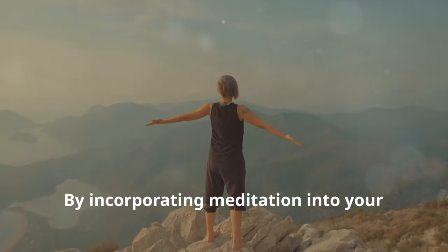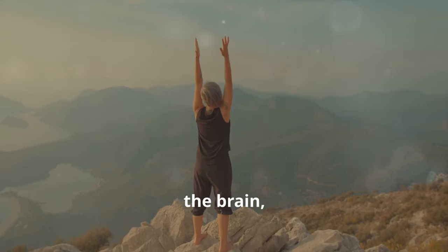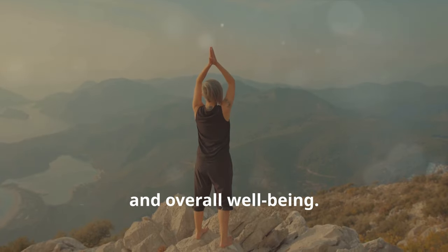By incorporating meditation into your daily routine, you can harness its powerful effects on the brain, fostering a state of mental clarity, emotional balance, and overall well-being.